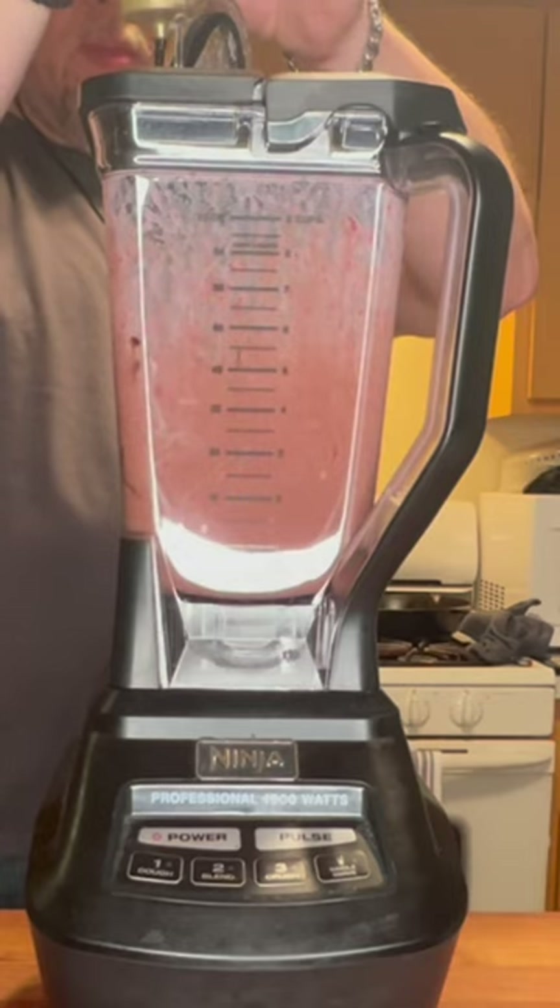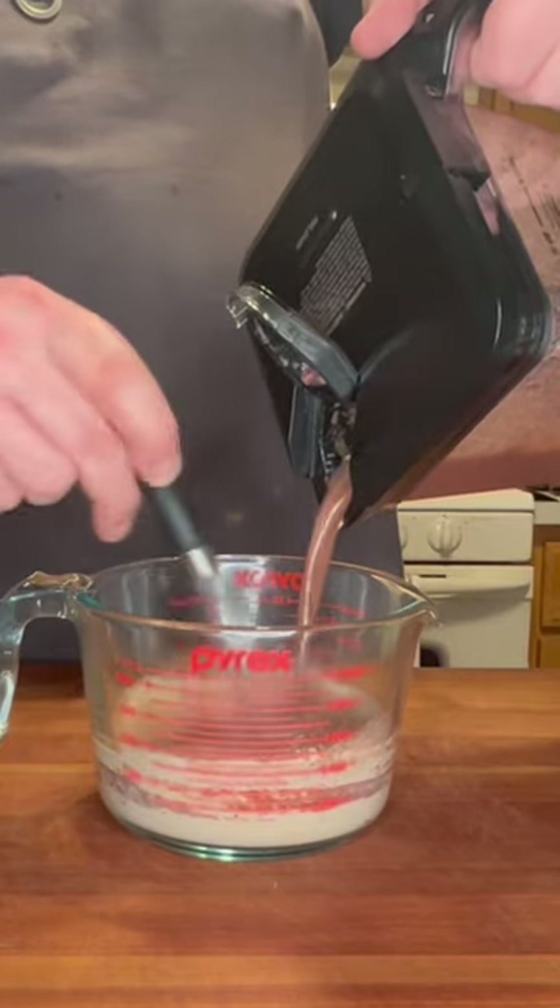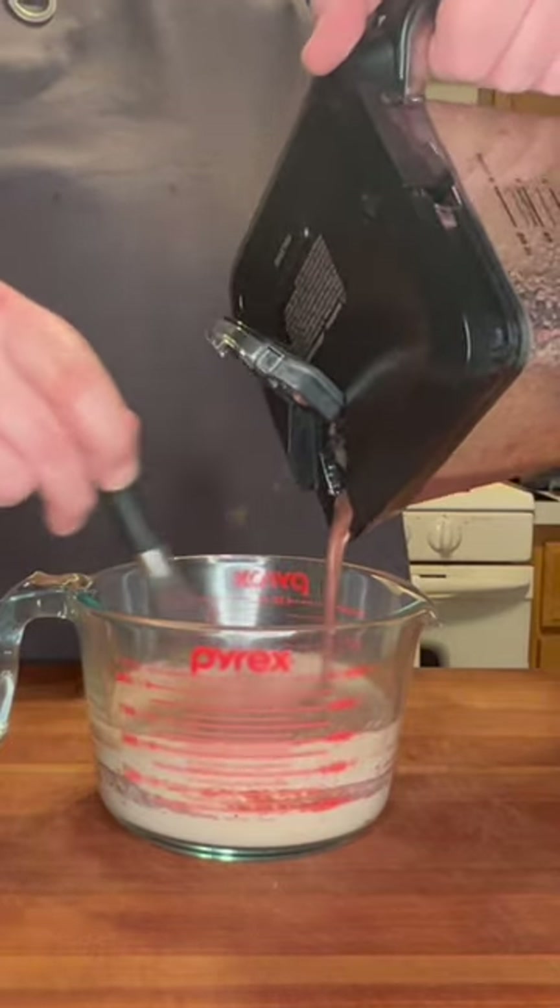Hey, head on over to YouTube so you can get the whole recipe. As you can see here, I've blended some Stardust cherries along with some dark chocolate sauce and a little bit of milk. We're throwing that into the cream and we're going to add the whiskey. It's going to be absolutely amazing.